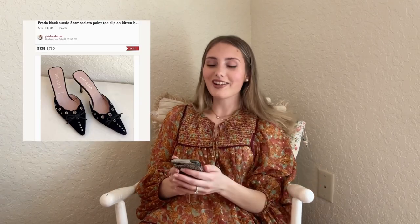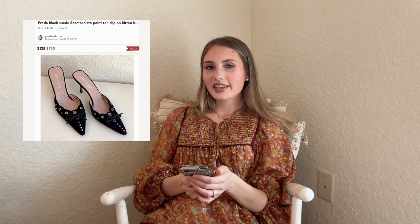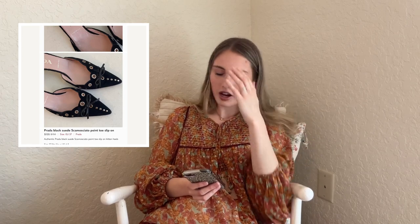Prada! I forgot I sold these last month. These Prada black suede pointed toe kitten heel slip-ons — I found them at Goodwill right next to my first ever pair of Rothy's on a Saturday morning. I saw the word Prada, picked them up — perfect condition — got them authenticated, they were real, and sold them for $135. I had under $5 into them. The Rothy's also sold the same month I listed them for around $115.